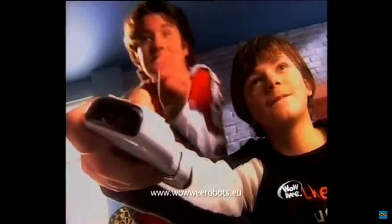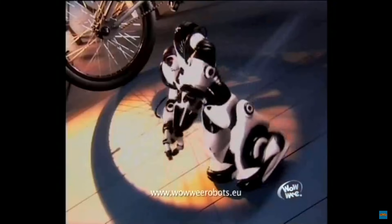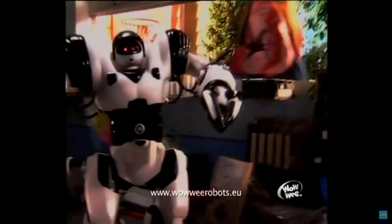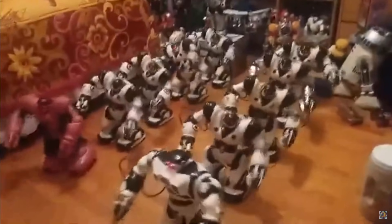Robo-Sapien had four different modes and 67 programmable functions. From the moment he hit store shelves, he was an instant sensation — the most advanced robotic toy by a long shot when he was introduced.